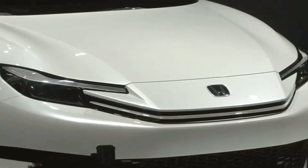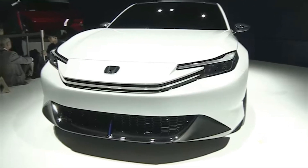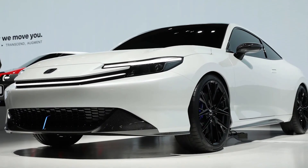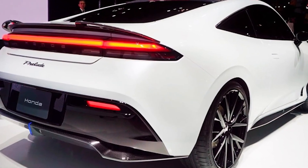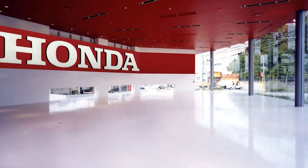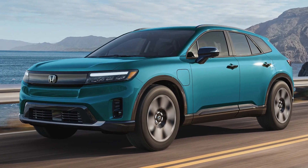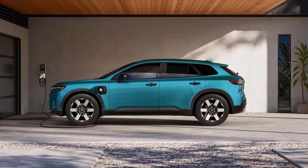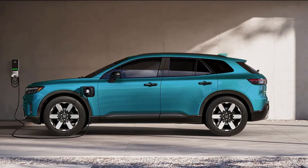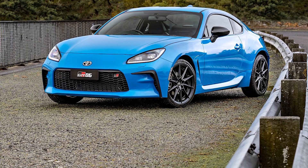The discontinuation of coupe versions of the Accord and Civic might have been a strategic move to pave the way for the Prelude. Honda's lineup reshuffle suggests they've been making room for the return of the Prelude as a distinguished sports coupe that doesn't overlap with their existing models. Honda is not only investing in hybrid technology but also in full electric vehicles like the Honda Prologue. When it comes to pricing, it would not be surprising to see the Prelude positioned competitively against gas-powered equivalents like the Toyota GR86.